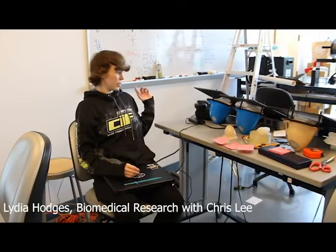Hi, I'm Lydia Hodges, I'm a rising junior. And this summer I've been working with Professor Chris Lee on his biomedical applications. So what we've been mainly working on is creating these molds that can be used in breast biopsy treatments, so that way treatment can be given to more people without having to wait for lesions to grow larger.